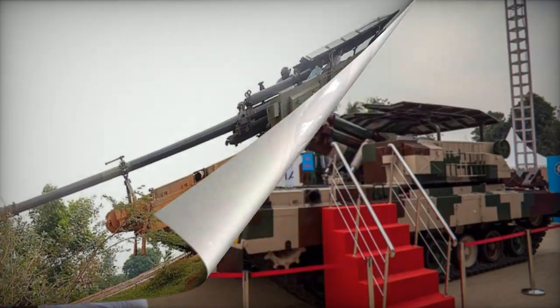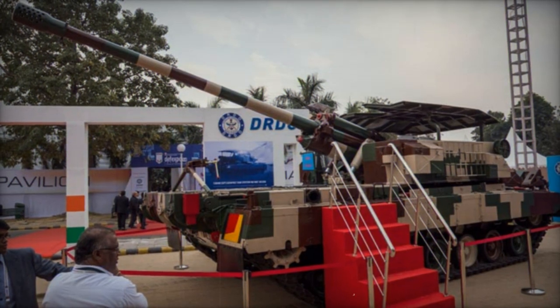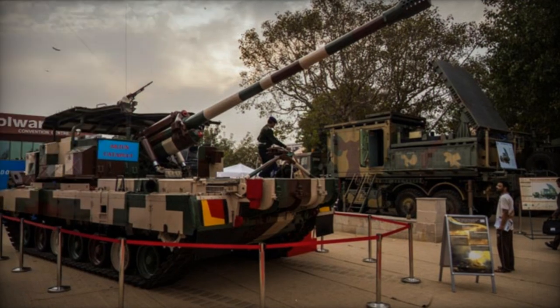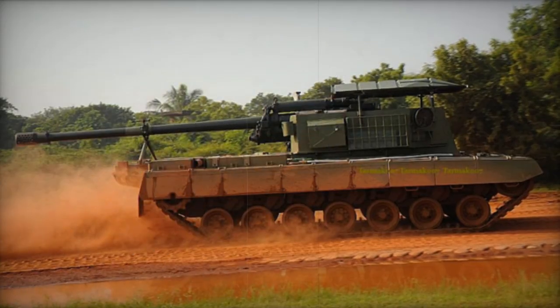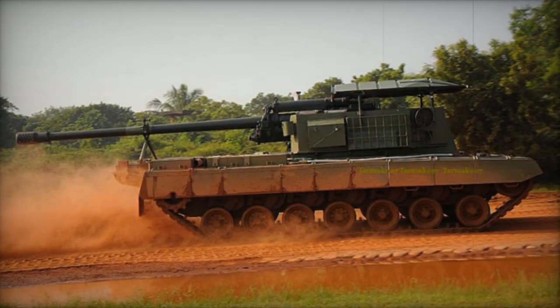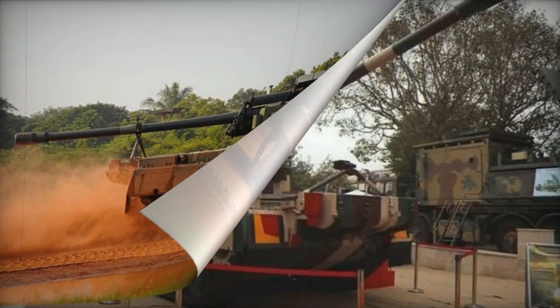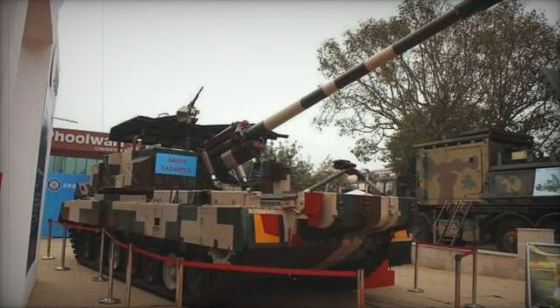In 2012, a feasibility study was conducted for this artillery system, which concluded that the production of the Arjun Catapult could be accomplished swiftly, leading to enhanced capabilities of the Indian Army's artillery. In the same year, a prototype was constructed and testing commenced, marking one of DRDO's quickest projects. The public unveiling of the Arjun Catapult took place in 2014.